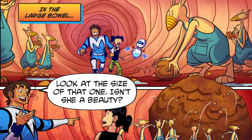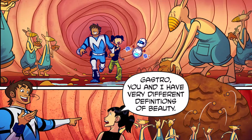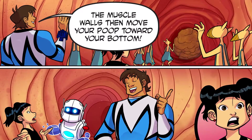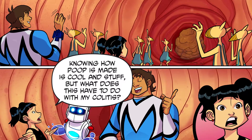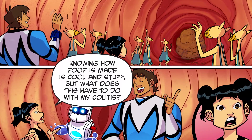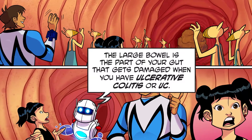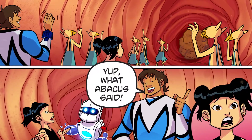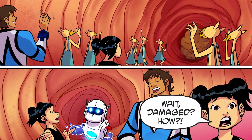Look at the size of that one! Isn't she a beauty? Gastro, you and I have very different definitions of beauty. The muscle walls then move your poop towards your bottom. Knowing how poop is made is cool and stuff, but what does this have to do with my colitis? The large bowel is the part of your gut that gets damaged when you have ulcerative colitis. Damaged? How?